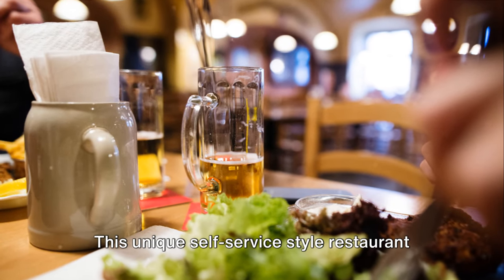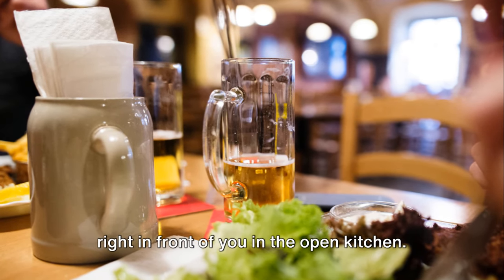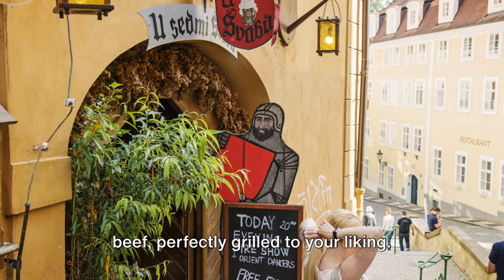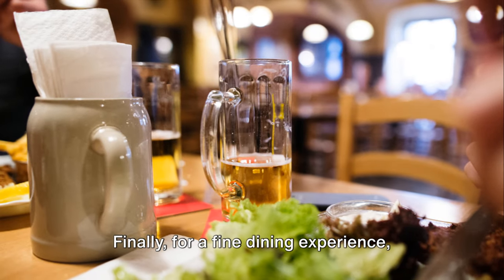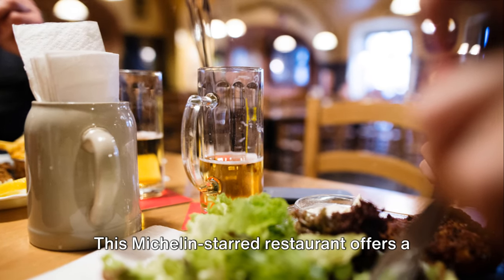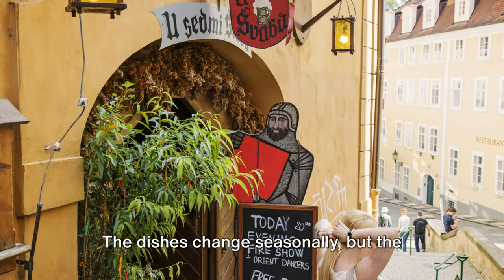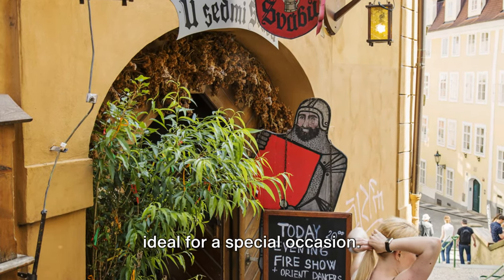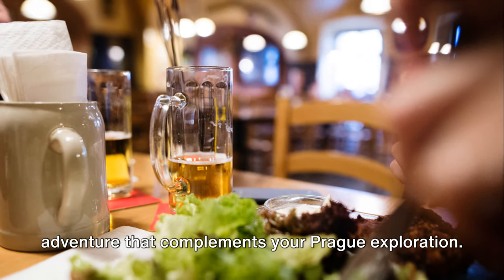Our fourth pick is Cantina, a unique self-service-style restaurant and meat-lover's paradise where you can watch your food being prepared in the open kitchen. The standout? Prime cuts of beef, perfectly grilled to your liking, in an industrial-chic atmosphere with a friendly communal feel. Finally, for a fine dining experience, La Dégustation Bohème Bourgeoise is the place to be — this Michelin-starred restaurant offers a seven-course tasting menu that's a journey through Czech culinary history. The dishes change seasonally, but the quality and creativity are constants, in an intimate, elegant setting ideal for a special occasion.